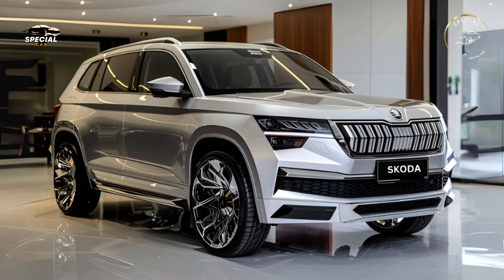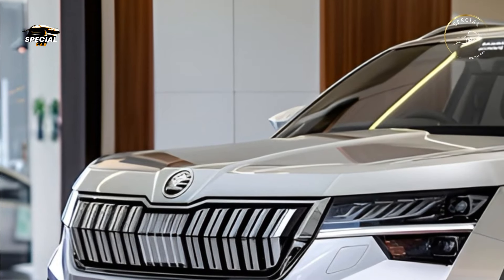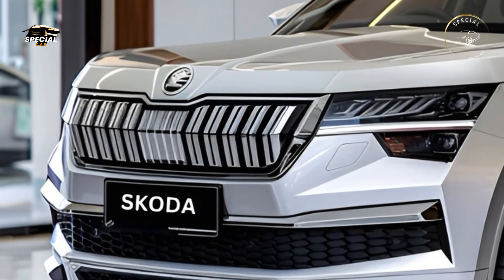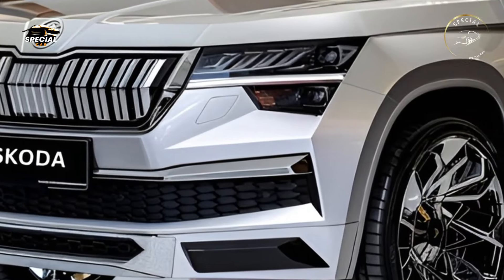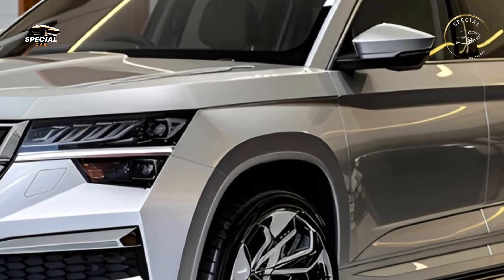Skoda's 2025 Yeti boasts advanced technology to make family trips safer, easier, and more fun. A big touchscreen infotainment system with Skoda's latest software for Apple CarPlay and Android Auto dominates the dashboard. Its seamless connectivity lets passengers access navigation, audio, and apps during the voyage.